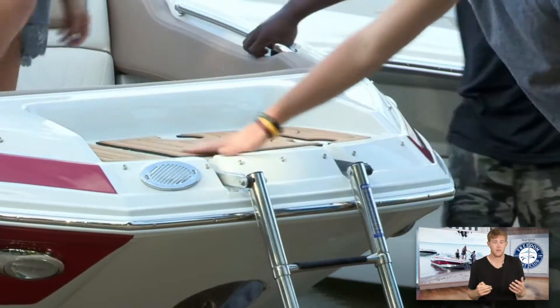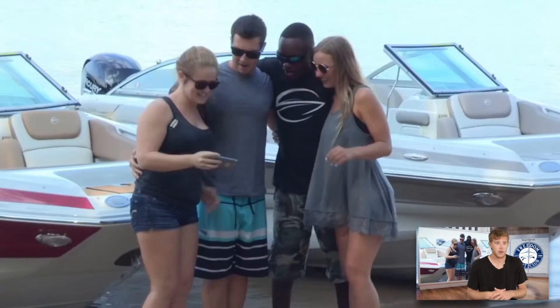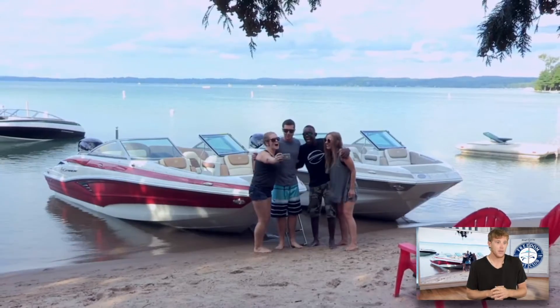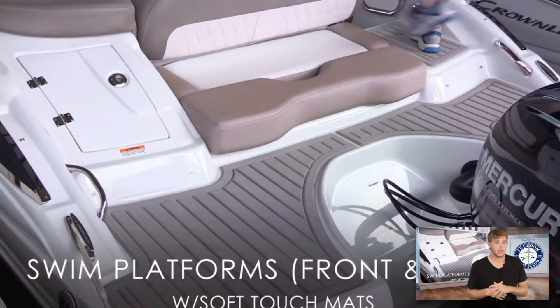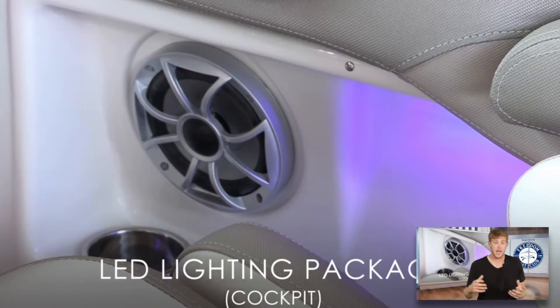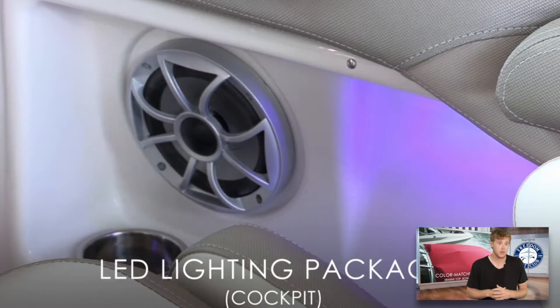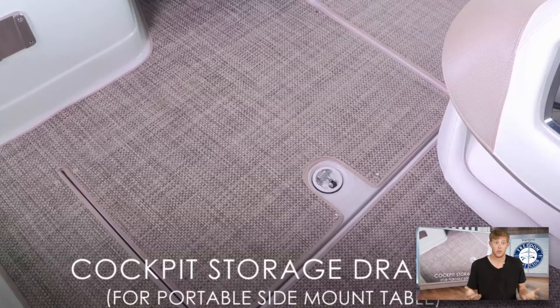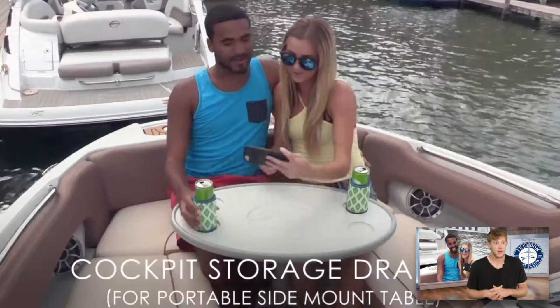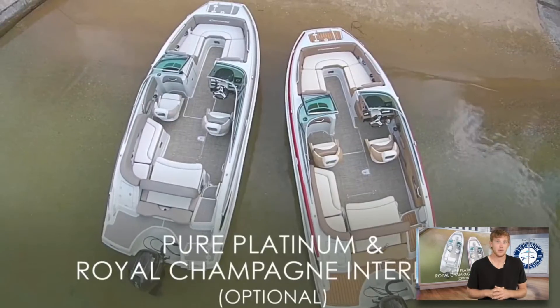These boats are more for entertaining, as you can see right here — we have some people entertaining on the beach. Real comfortable, real nice LED lighting it looks like. You have the ability to add speakers all over these boats. This particular model has 10 speakers on it on a 21-foot boat, which is pretty impressive. You can definitely wake the neighbors with that one.